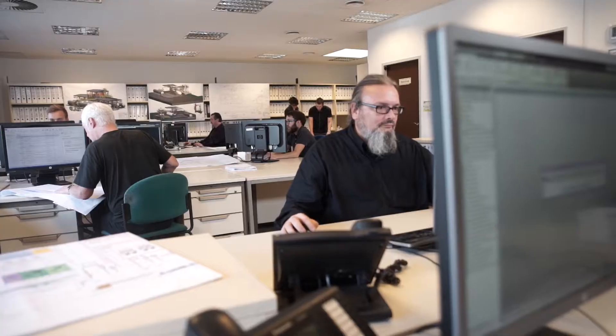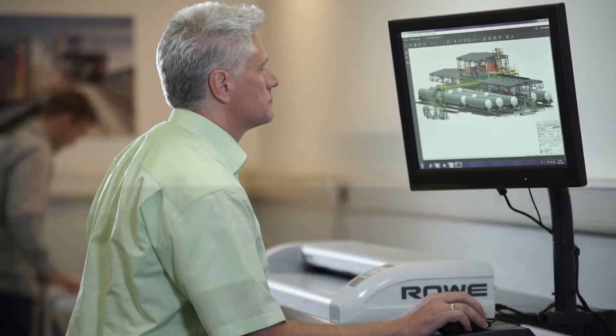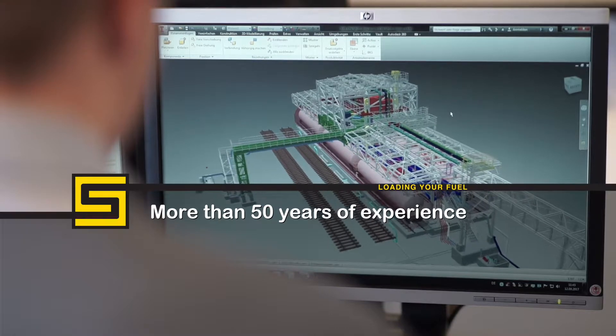Scherzer is one of the world's leading companies in planning and construction of turnkey plant projects. With more than 50 years of experience in trans-loading and storage of liquid and gaseous products, we serve our international customers in the petroleum and chemical industries, as well as many other industries.